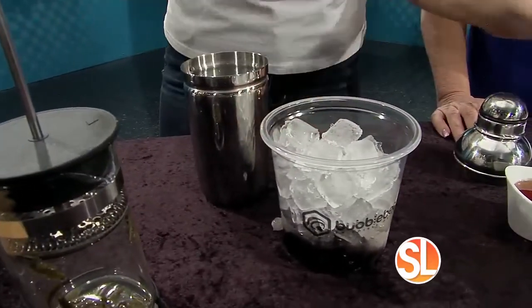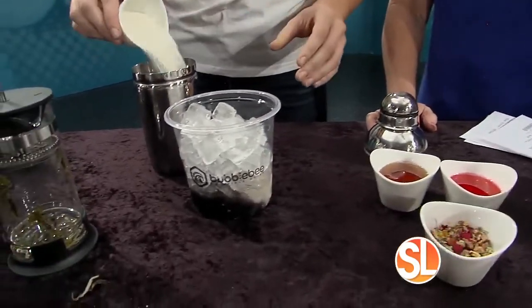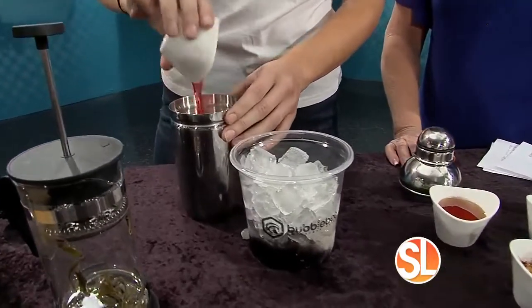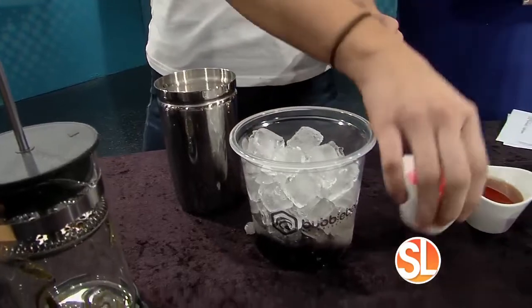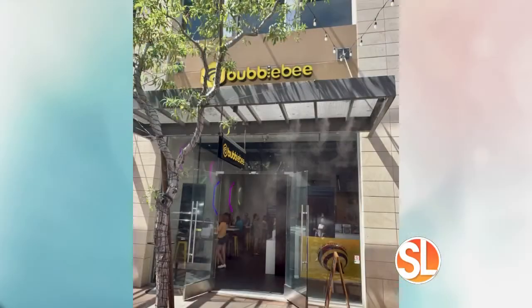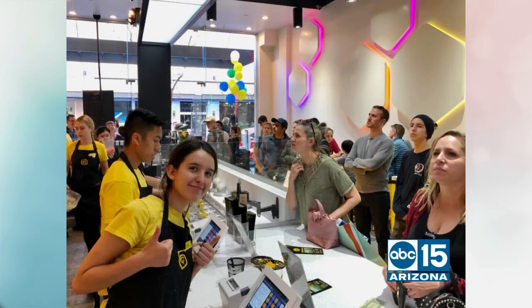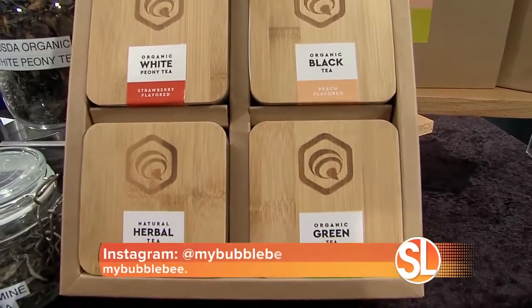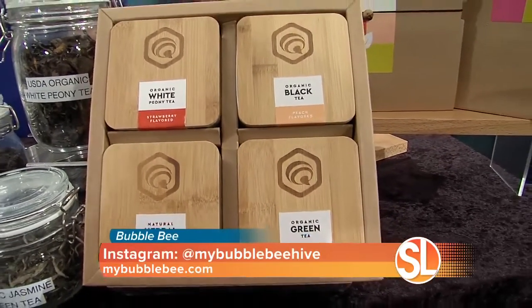Today we're going to use organic coconut milk, throw in some vanilla bean, and then use some of our real rose petal puree, and sweeten it with organic raw honey. You can also buy the organic loose tea leaves to make these drinks at home — we have organic peach black tea, organic white strawberry peony tea, organic herbal tea, and organic jasmine green tea.